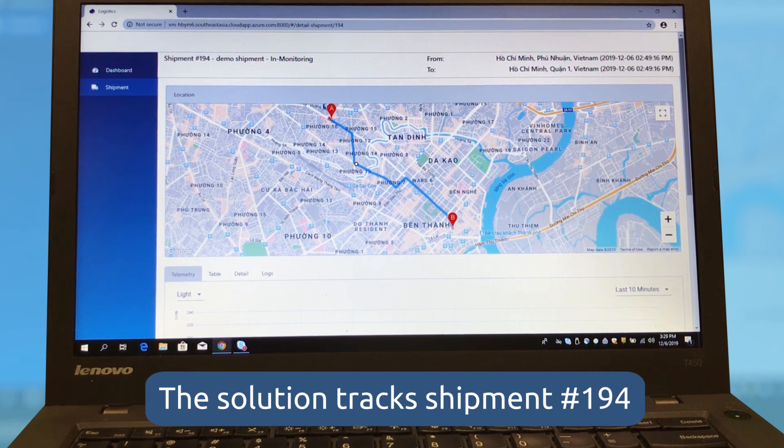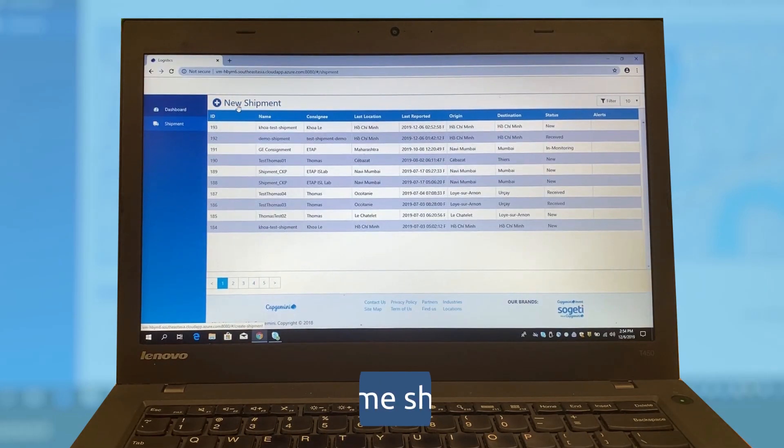For this demo, the route is set. The truck leaves its origin and is tracked in real-time via the green portion of the route while it's on the route, and the red portion of the route when it is off-route. The truck arrives at its destination and the dashboard displays shipment status.